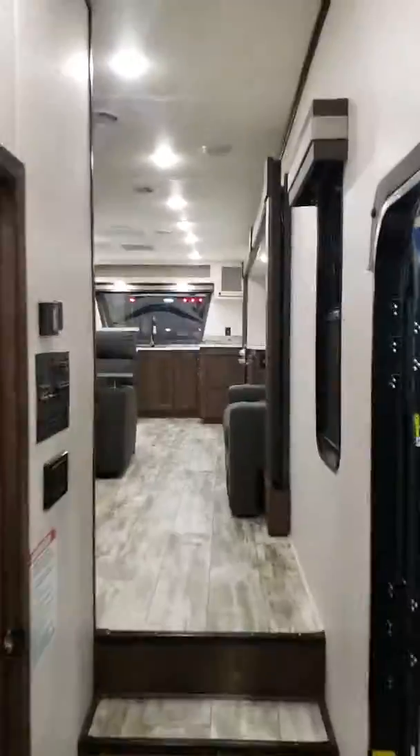Here at Specialty RV that we got on clearance at the RV show. So come see me — Griff. Ask for Griff, Griff you shall see. Come see me at the show, Specialty RV.